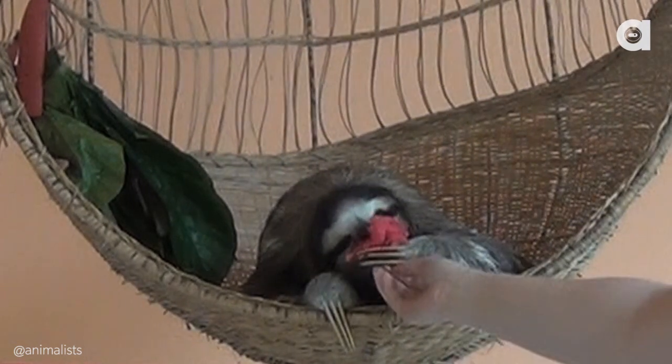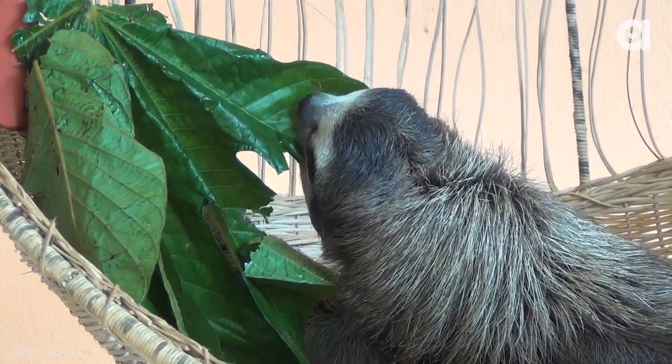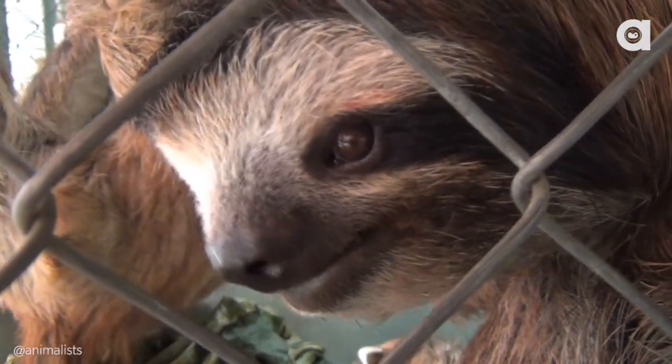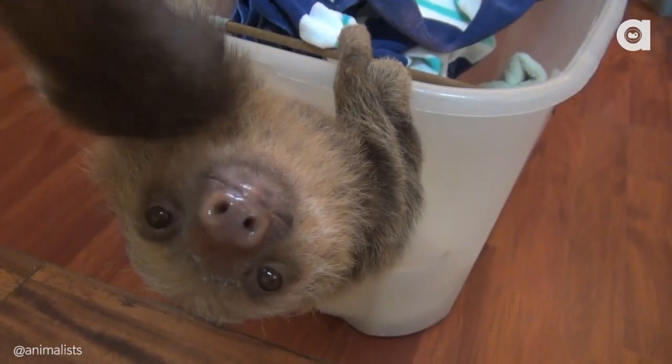They can't eat the same meals. Bradypus, or three-toed sloths, actually have incredibly sensitive stomachs and can only eat very selective types of leaves. Bradypus are characterized by their bandit mask and dark hair, while the two-toed, or Choloepus, is generally larger, faster, and more nocturnal. Plus, they have that cute little piggy nose.